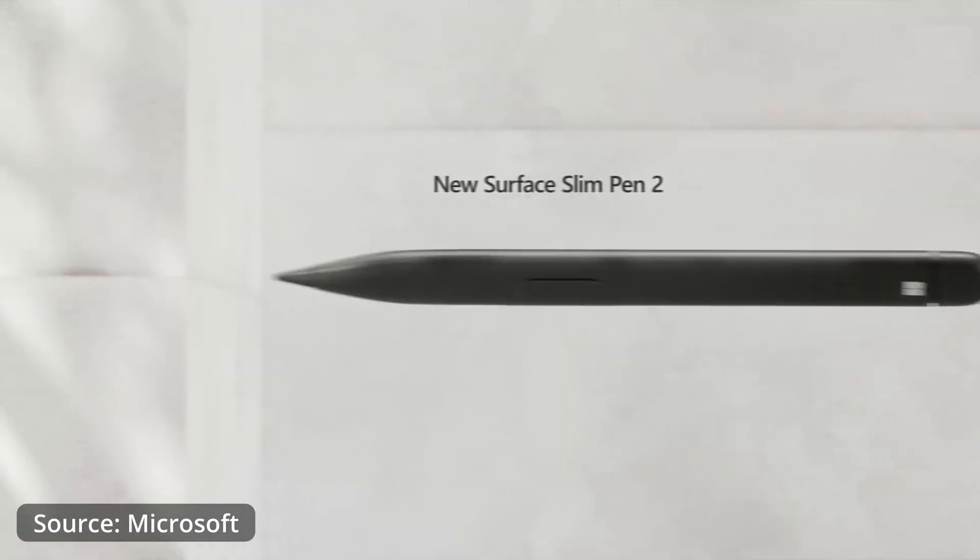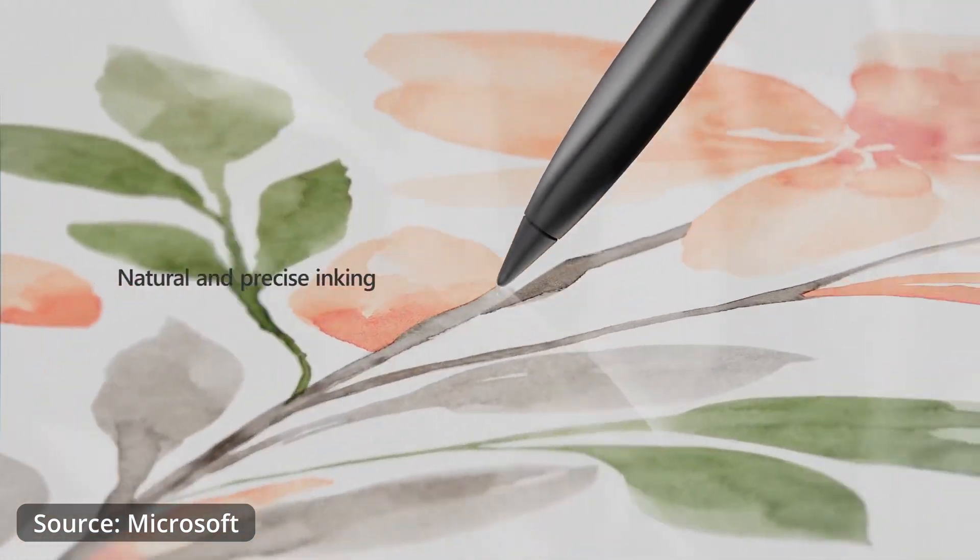Another big advantage of the Surface Pro is the different modes it comes in — it's the best 2-in-1 device on the market. You can easily go from a regular laptop to a tablet, drop it down on the desk, and that 3-by-2 aspect ratio gives you 11% more screen real estate than a 16-by-9 inch screen in a thin and light package. Laptops also tend to be a barrier in meetings — there's something physically between you and the person. Pushing the Pro down in front of you removes that barrier.